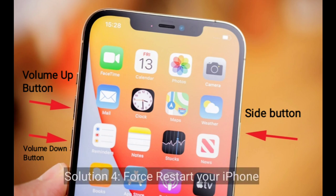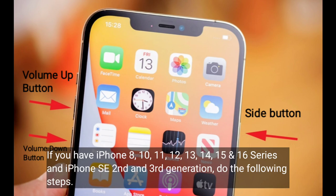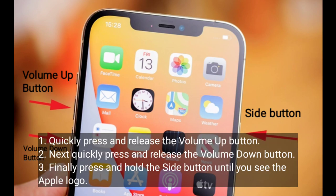Solution 4 is to restart your iPhone. If you have iPhone 8, 10, 11, 12, 13, 14, 15, and 16 series and iPhone SE 2nd and 3rd generation, do the following steps: quickly press and release the volume up button, next quickly press and release the volume down button, finally press and hold the side button until you see the Apple logo.